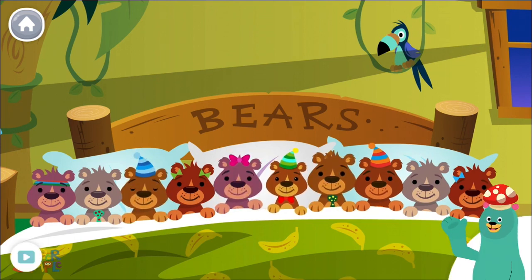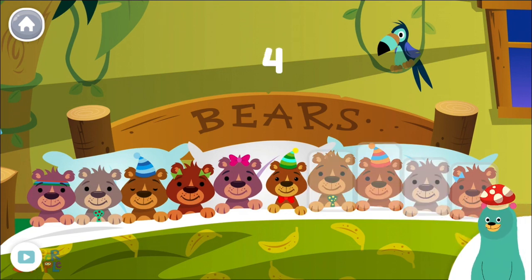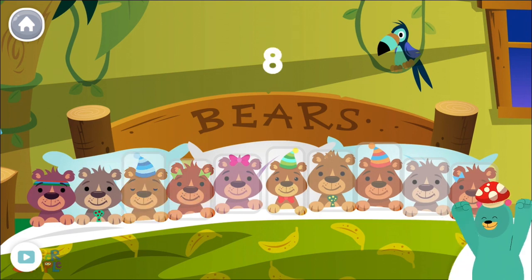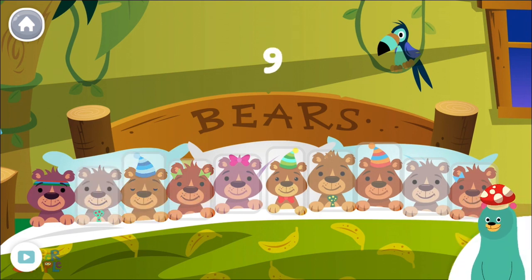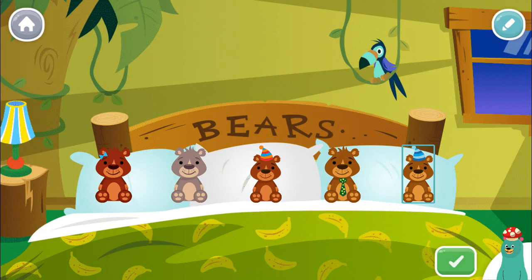How many bears are in the bed now? Tap them. One, two, three, four, five, six, seven, eight, nine, ten. There are ten bears, which is the same as the beginning. Make your own bear scene.